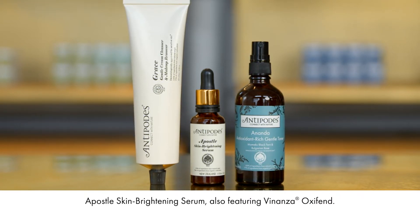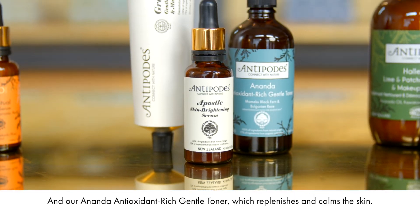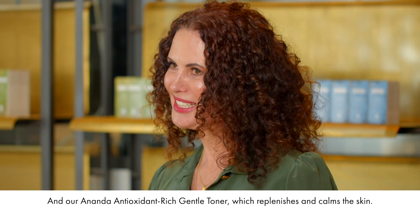our Apostle Skin Brightening Serum, also featuring Bonanza Oxifend, and our Ananta Antioxidant Rich Gentle Toner, which replenishes and calms the skin.